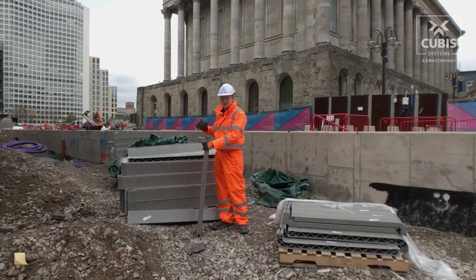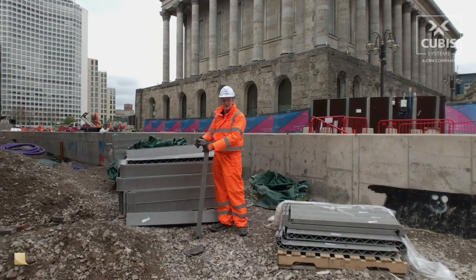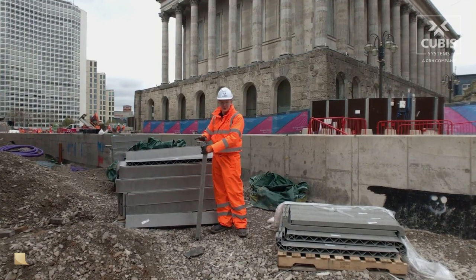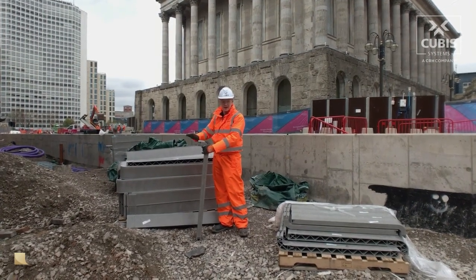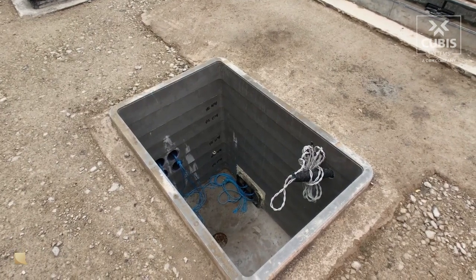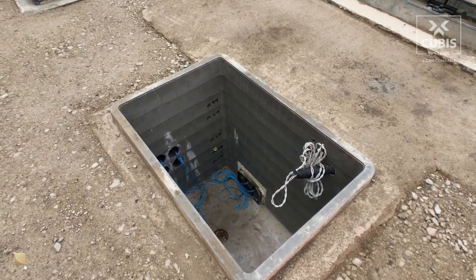The reason the team at Colas decided to use Ultima Connect was the fact that it was able to arrive on site on one pallet, allowing the guys to simply build up as they went. Each piece is under 10 kilos, so it's an easy one-man lift, reducing any need for machinery.